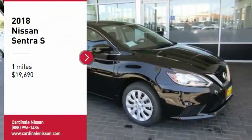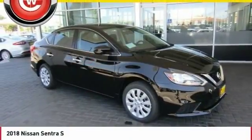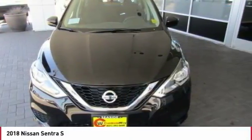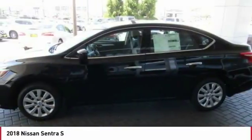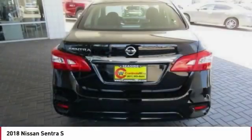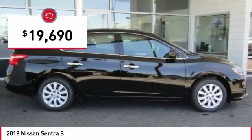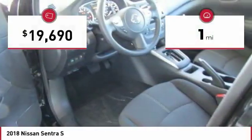Stop by and take a look at the 2018 Sentra. With its spacious and versatile interior and stellar fuel efficiency, the Nissan Sentra is the obvious choice for anyone who wants to enjoy a stylish and comfortable ride, and is priced below $20,000. This vehicle has less than 100 miles.